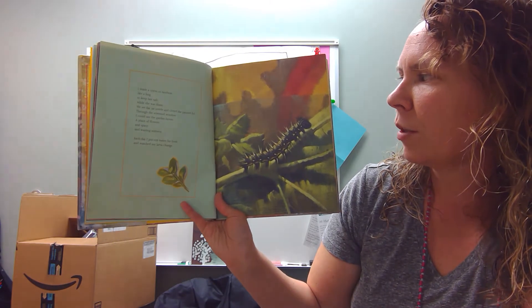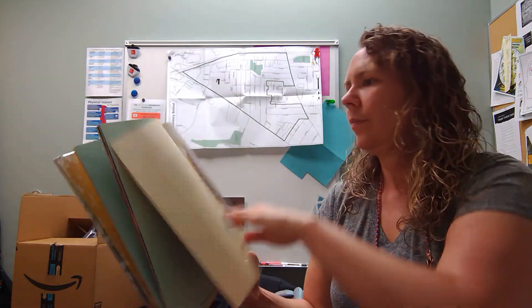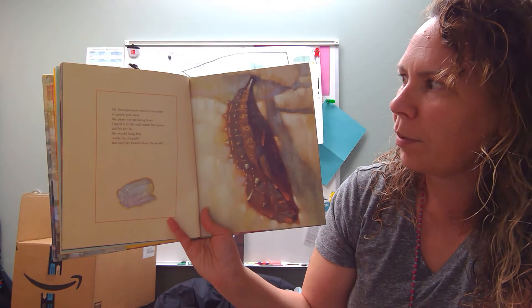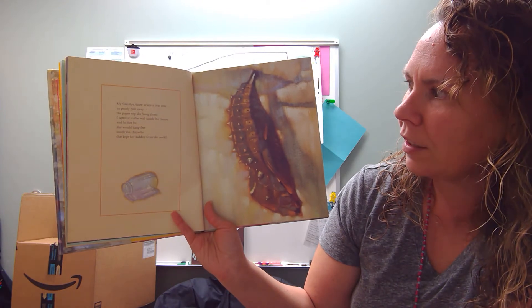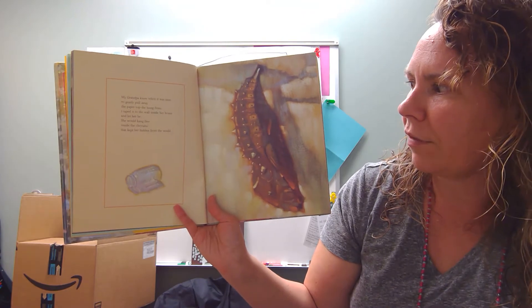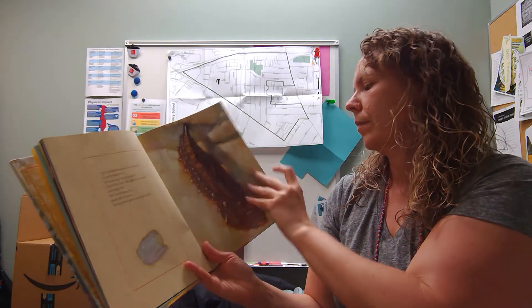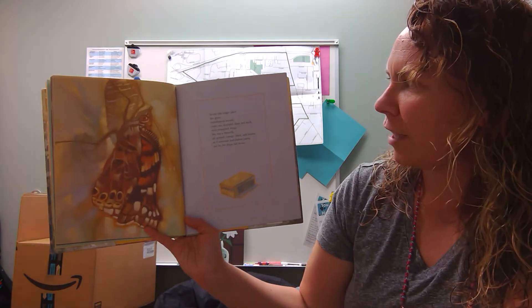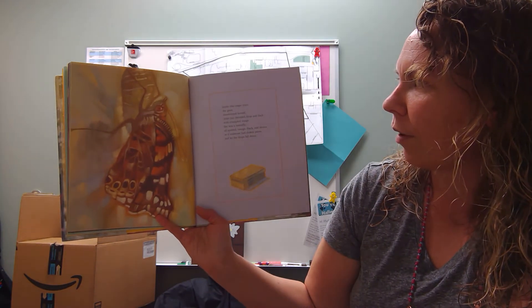Each day I put out leaves for food and watched my larva change. My grandpa knew when it was time to gently pull away the paper top she hung from. I taped it to the wall inside her house and let her be. She would hang free inside the chrysalis that kept her hidden from the world. Inside that magic place she grew, transformed herself, came out, drooped, limp, and slack with crumpled wings.